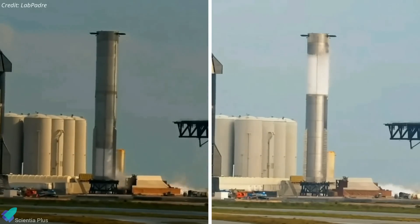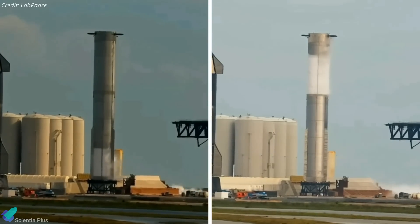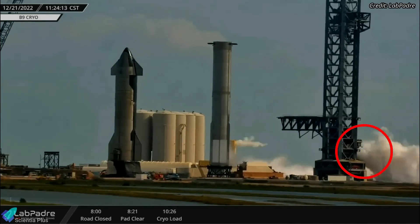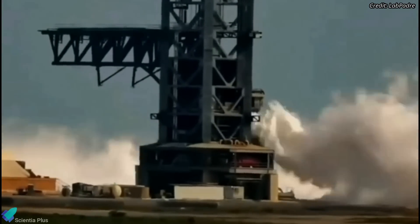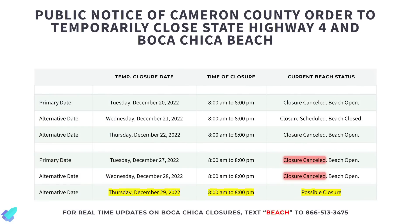The test provides engineers with the data they need to determine whether the rocket can endure internal stresses and whether the structure has any leaks. During the oxygen tank proof test, a considerable amount of venting was observed from the orbital launch mount, indicating the launch pad was also tested that day. SpaceX might have tested the reliability of the pad's plumbing after recent repairs and upgrades. Road closures suggest rocket testing at Starbase will resume on Thursday, December 29.